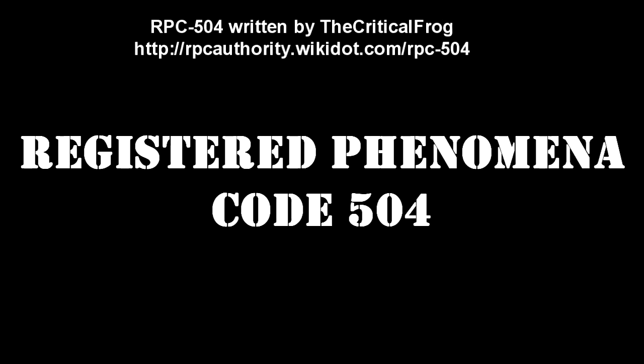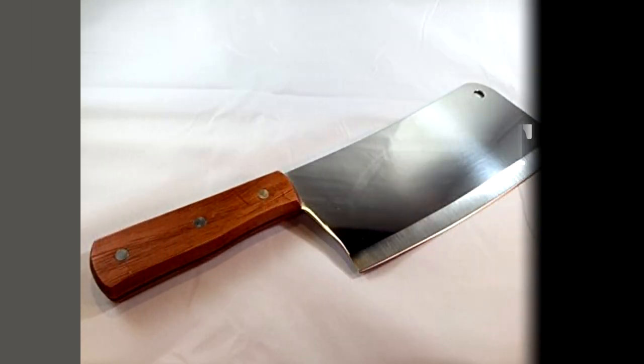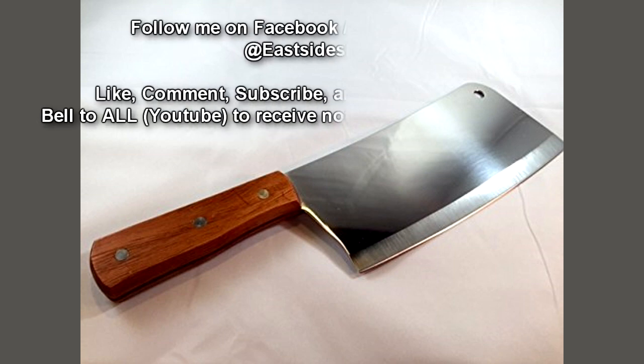Registered Phenomena Code 504. Object Class: Alpha Yellow. Hazard Types: Transmutation Hazard. Containment Procedures: RPC-504 is to be kept in a hermetically sealed locker at Site-016.